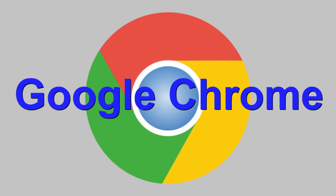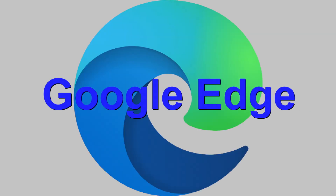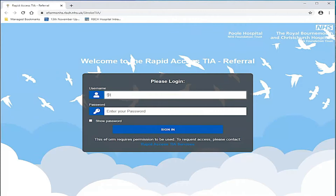We can now look at the booking process in detail. To access a TIA referral form, you need to launch Google Chrome or Google Edge and enter the web address. The username is stroke TIA.